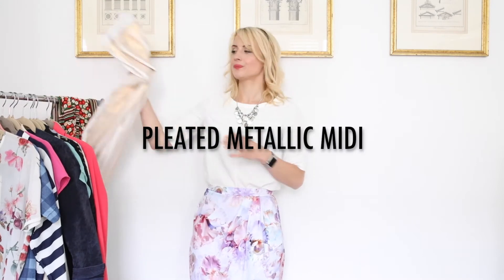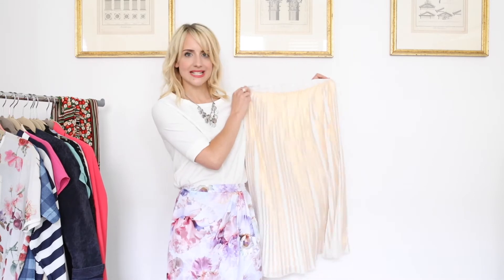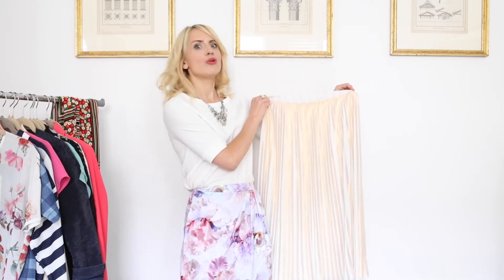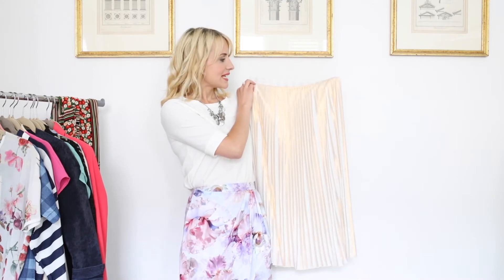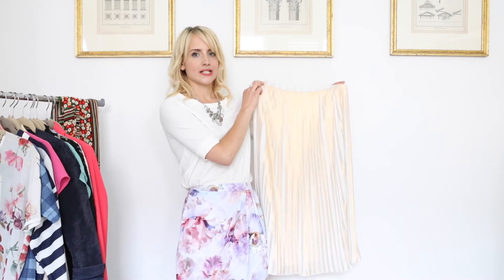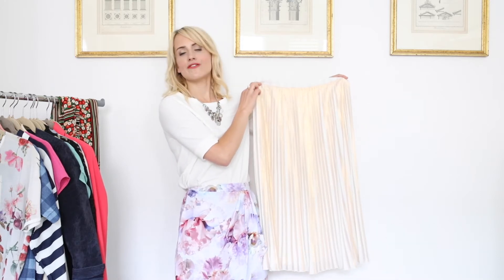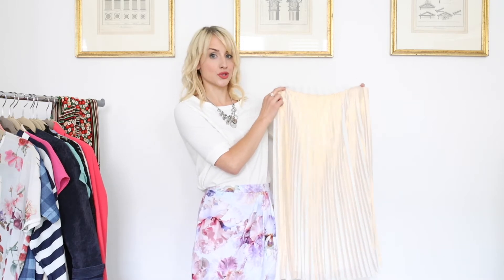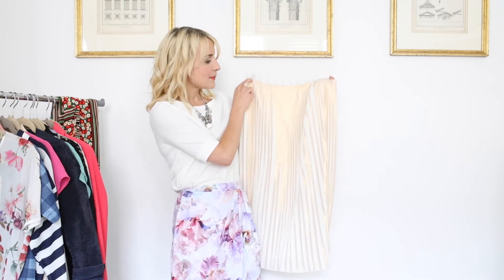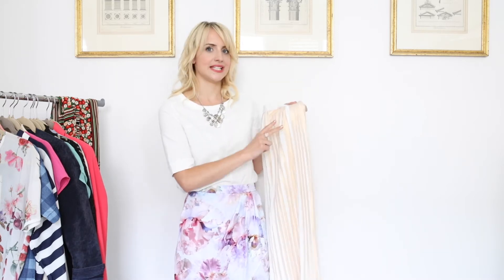Number two — I've said it before and I will say it again — the pleated metallic midi skirt is already in such a short space of time going from key updater trend piece to wardrobe staple. We are going to see them even more saturating the high street into autumn winter. It's a key piece — make sure you look for the pleats, the metallic and the midi length.